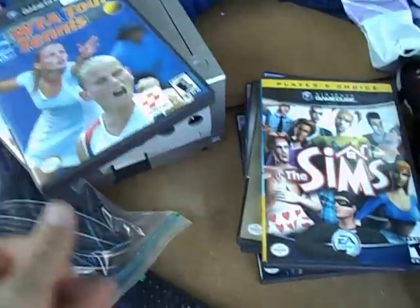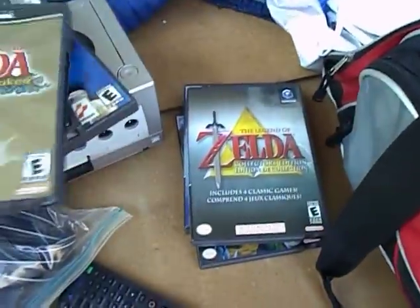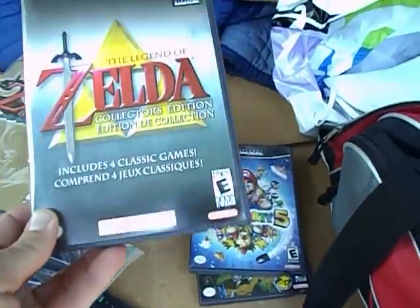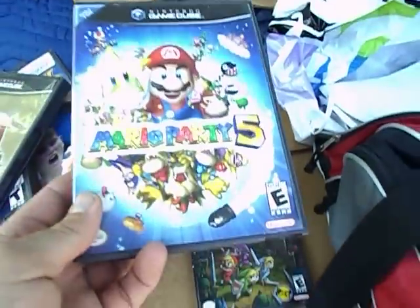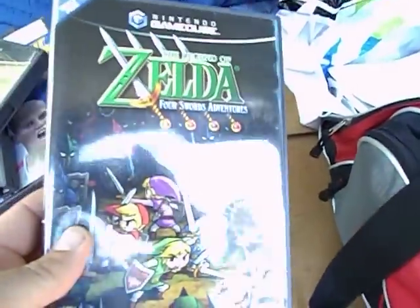Beach Spiker sucks. WTA Tennis sucks. Sims sucks, but I got Legend of Zelda Wind Waker — it's got to be a $20 game. This one I think is like a Legend of Zelda Collector's Edition, like a $25 to $30 game. Mario Party 5, $20 game, and this is probably $15 to $20. Zelda: Four Swords Adventures.